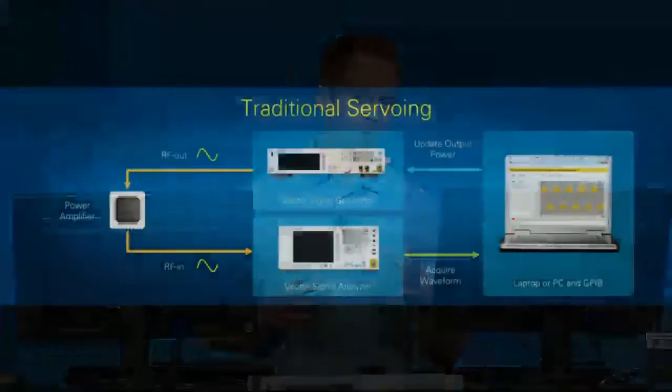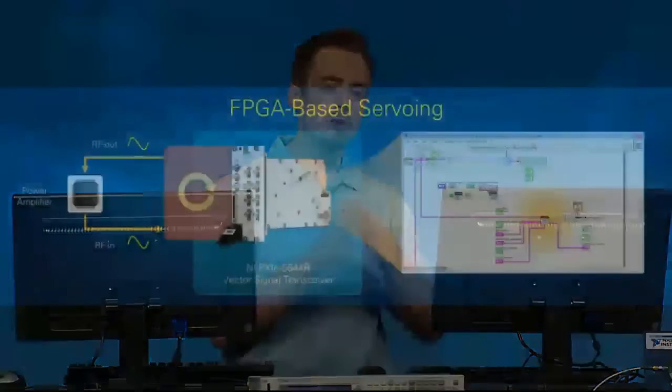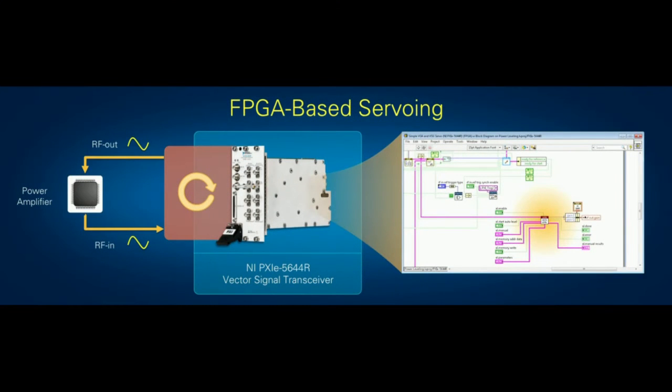The example I'm going to show is a power-level servoing test for RF power amplifiers. Servoing is an iterative process where we generate a stimulus, measure the response, calculate an error, and adjust the stimulus until we reach a desired power output level. With traditional instrumentation, this is a time-consuming process — as much as five seconds per measurement — and most of this time is spent controlling the instruments themselves.